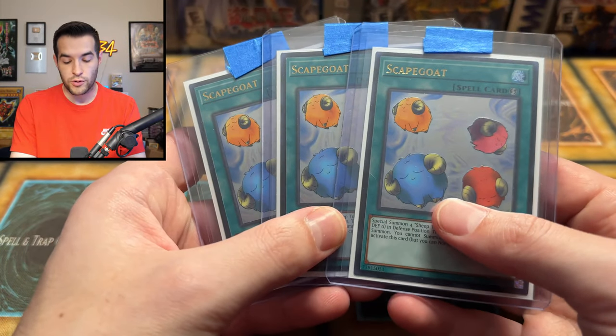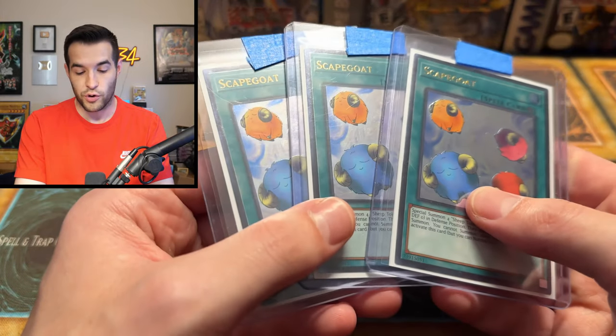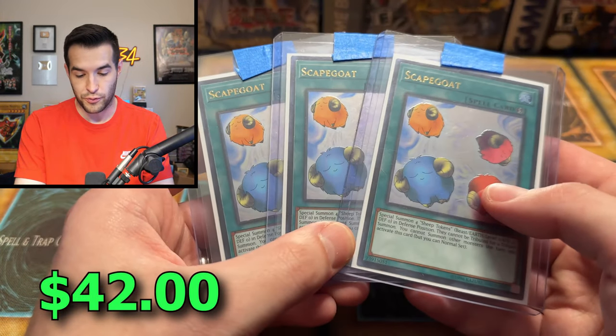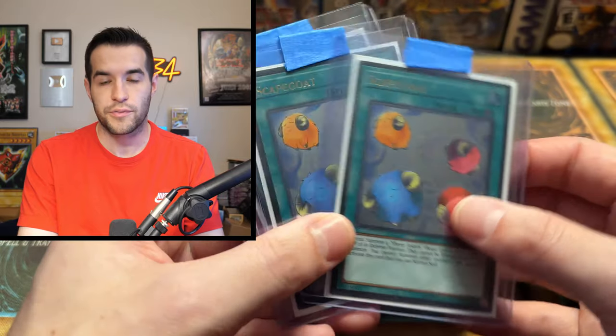We got another playset — the Scapegoats. These are not the highest rarity because they got Retro Pack 1, but these are the Ultimate Rare print so they're pretty cool. Another one that's kind of dark and a little bit weird — some people like them, some people don't. But they're pretty nice looking, pretty clean. I remember pulling some of these when we were opening OTS packs a couple years ago.